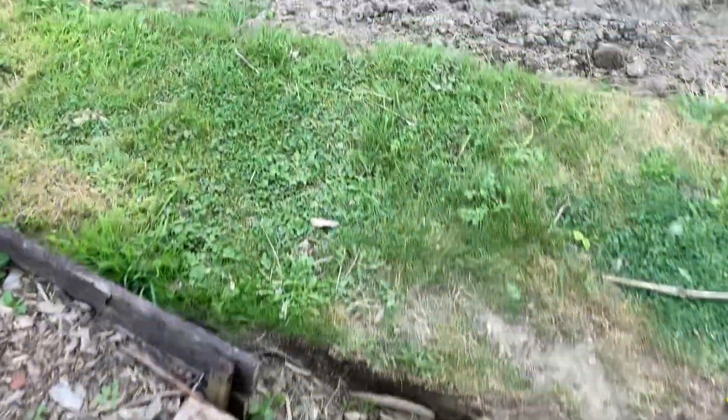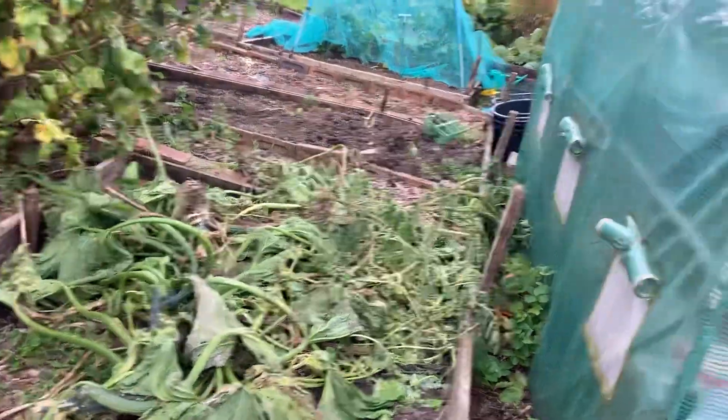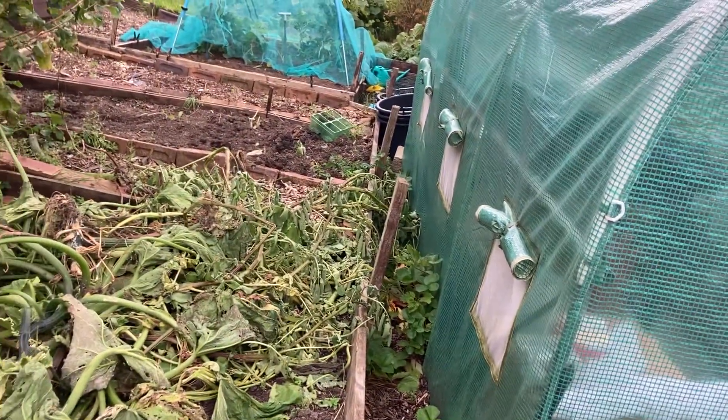I've still got chippings to get, I've got strimming to do, I've got the hut to paint - I can do all that over winter, can't I. These are the courgette plants I've taken out - I'll just let them rot down a bit and then they can go in the compost.